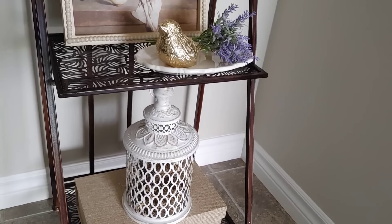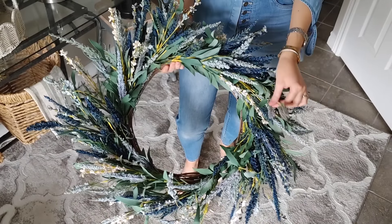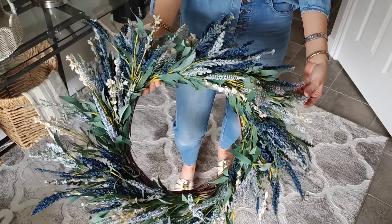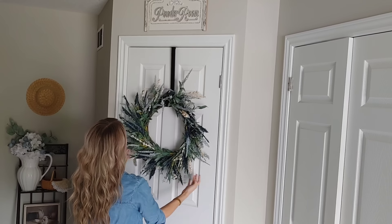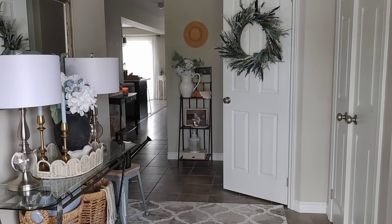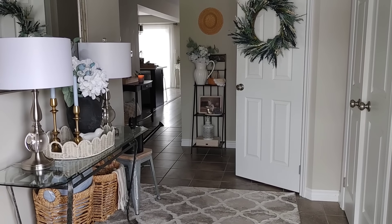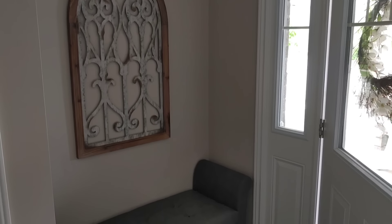I don't know if you can hear it, but there are some birds chirping in the background — there's a mama and her babies; they built a nest on my neighbor's house. It's just been so much fun to see them and listen to them. Moving on to the powder room door, I have this really pretty wreath in all the colors I've been using — the blues and purples and greens. I love to add wreaths to this door; I feel like it breaks up the starkness of the white and ties the whole room together.